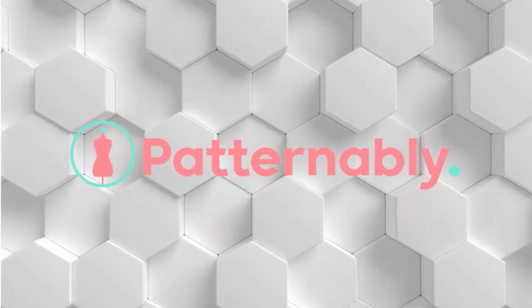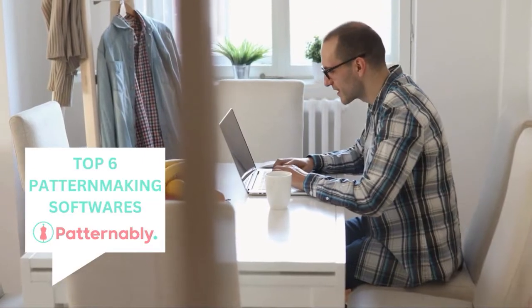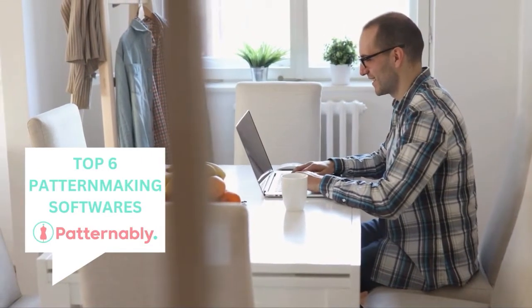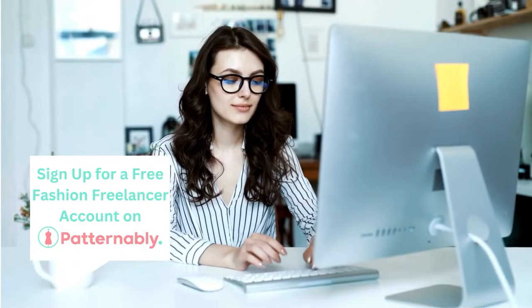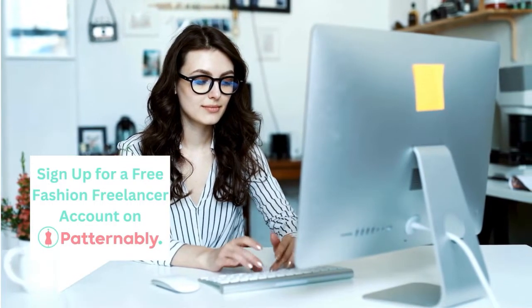Hello everyone, welcome back to Patternably. Today we're diving into the world of pattern making and drafting software, exploring the pros and cons of some of the most popular tools in the industry. Whether you're a seasoned professional or just starting out, this video will help you make an informed decision. Let's get started.